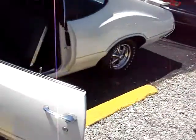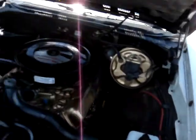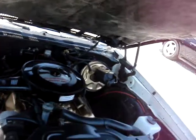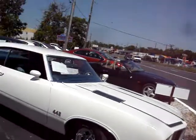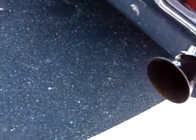The only thing that's not stock on this car is the Krager Mags. Motor is nice and quiet, nice and clean. There are a couple spots where the car has been painted here and there, but mostly it's original paint. Sounds great. Love that factory exhaust.